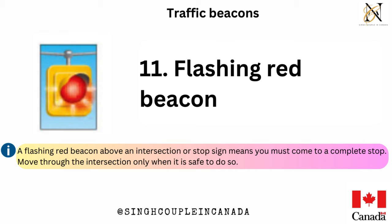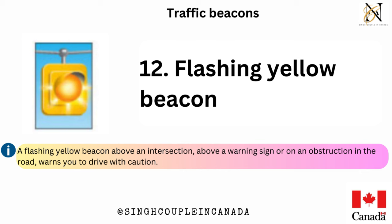Flashing red beacon — a flashing red beacon above an intersection or stop sign means you must come to a complete stop; move through the intersection only when it is safe to do so. Flashing yellow beacon — a flashing yellow beacon above an intersection, above a warning sign, or on an obstruction in the road, warns you to drive with caution.